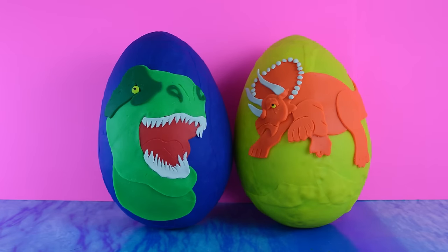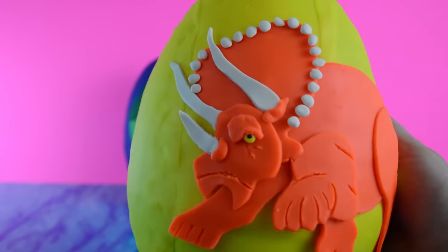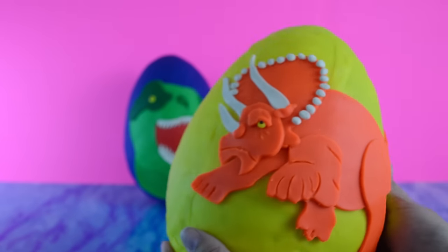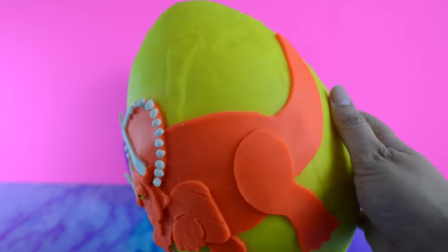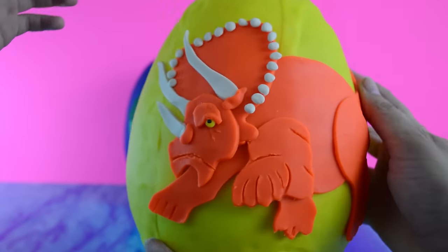Which one should we open up first? The yellow one. Yes, the Ceratopsian. He is biting his leg? Wow, pretty cool. It is 100% Play-Doh. No printouts here, that's for sure. Okay, let's peel the dinosaur off.